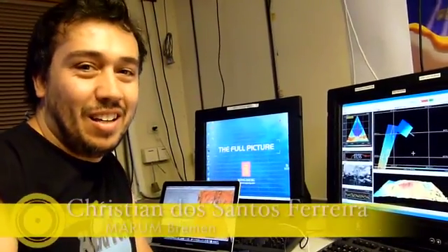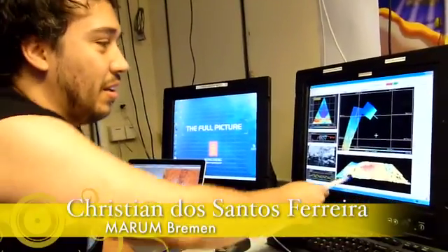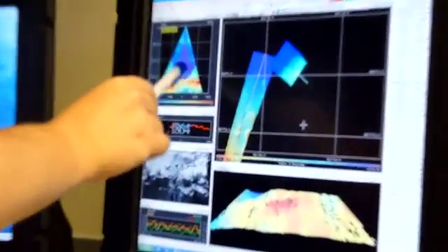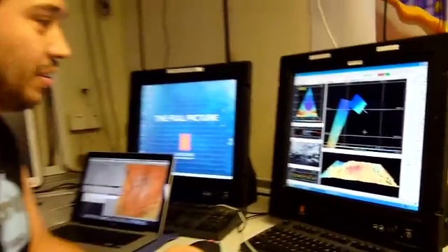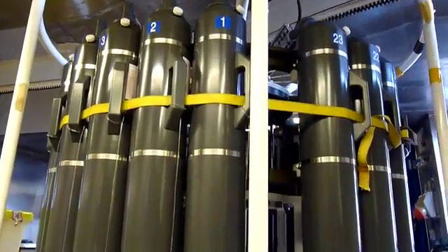Hello, I'm Christian. I'm on research vessel Meteor and here I'm looking at the sea bottom with an acoustic method, and we have a 3D image of the sea floor. Using Christian's sea floor maps as a guide, we lowered the traditional CTD instrument to sniff for the telltale temperature and chemical anomalies in the water column that hydrothermal vents produce.